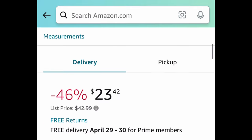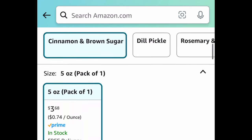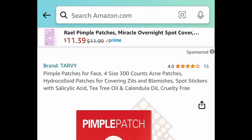Next deal: we have Planters Cashews Cinnamon and Brown Sugar — you all seem to love this one. It's a 5-ounce bag. Clip that coupon and we're going to get it for $2.93.